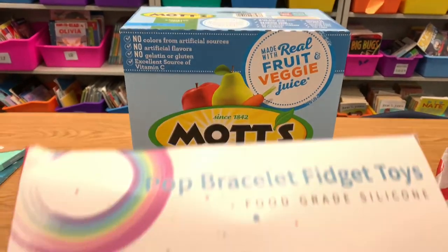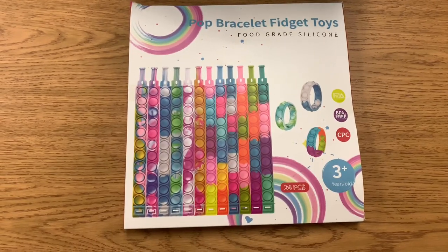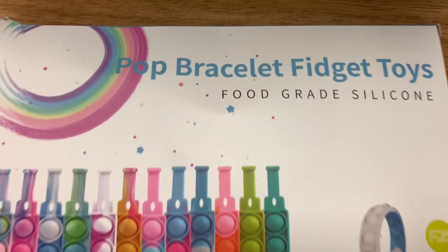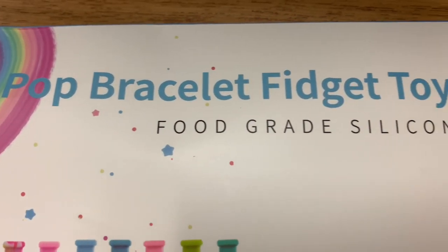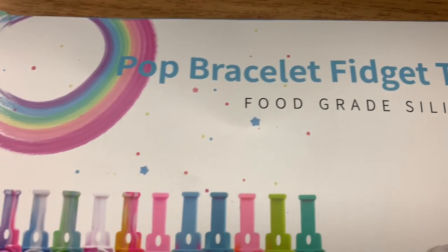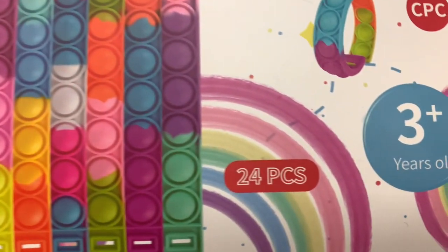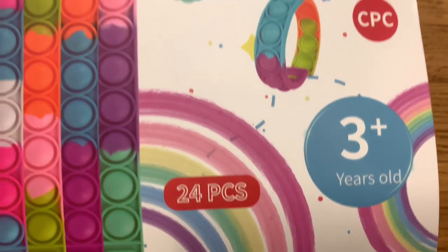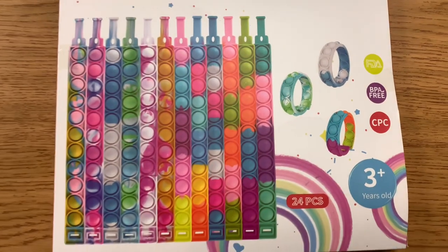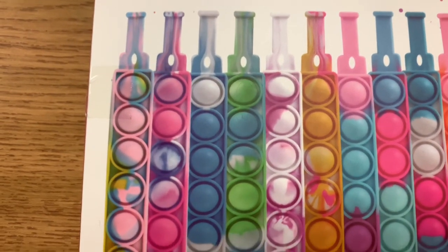In the other bag are these pop bracelet fidget toys. They're made with food grade silicone — they're little bracelets that students can wear, like pop-it fidget toys. It comes in a 24 count and look at the colors, they look so bright and vibrant!